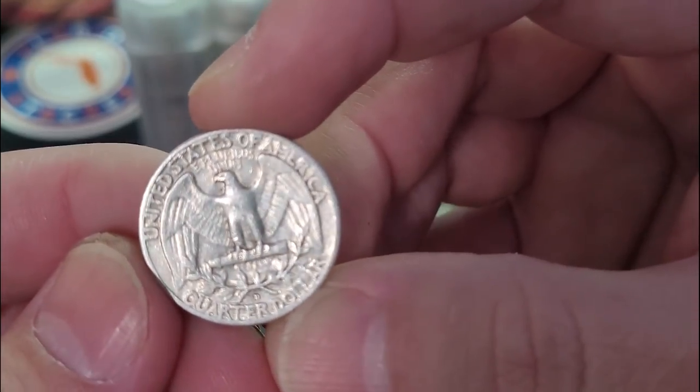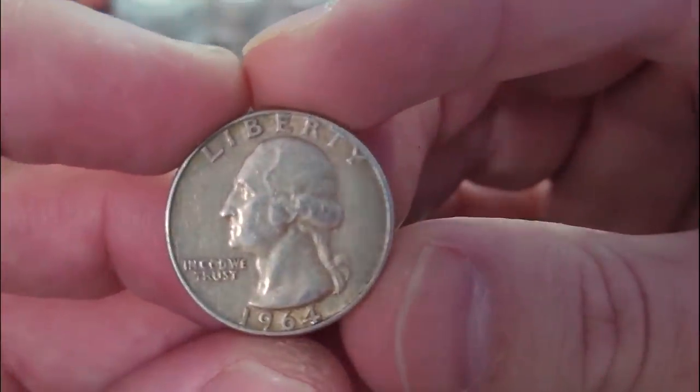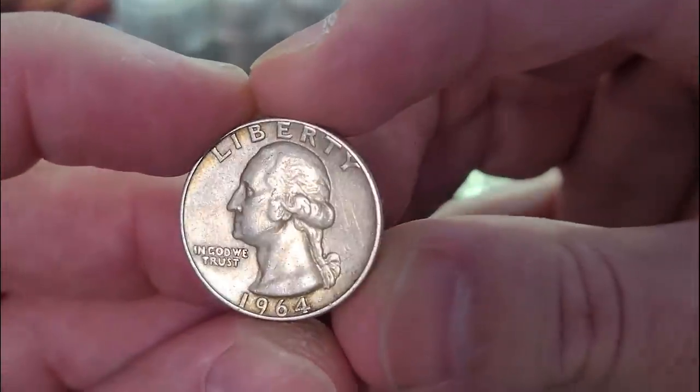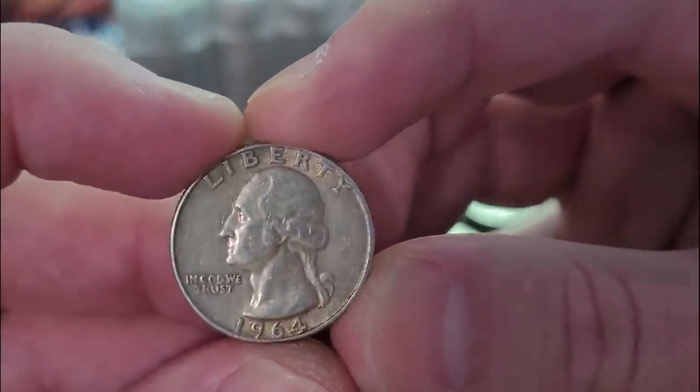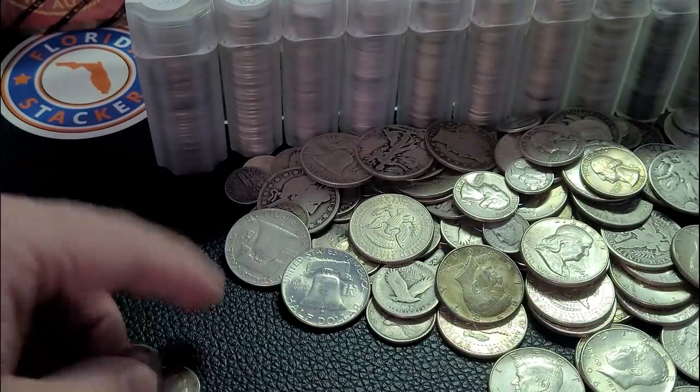1957 again, Denver — another Denver quarter. 1964, the last year. Look at that toning — pretty good toning there on this Washington quarter. I like it. Denver as well. Rocky Mountain silver.